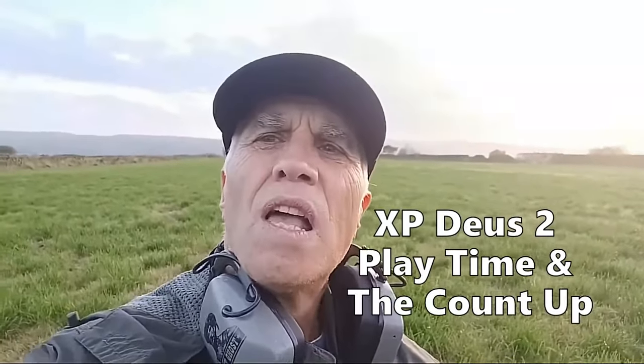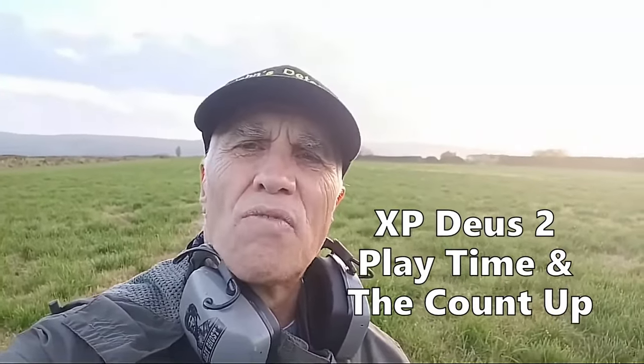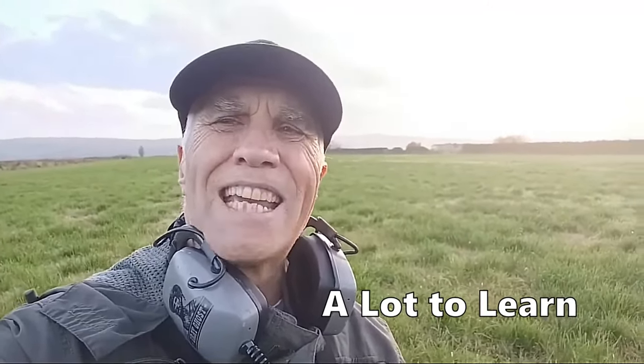I've just been out with the Deus 2 for a bit of play, just to see what it's like. I'm in the general mode, and of course I've got the Grey Ghost headphones on. I've been on the pasture where I've had loads of artifacts and coins out, so there's not much here. I like the Deus — great recovery speed, but I've got a lot to learn to try to get deeper. At the moment I'm digging everything up — coke, foil, and a load of rubbish. Just to get used to it — that's what you need to do. Dig everything up, that's my advice.